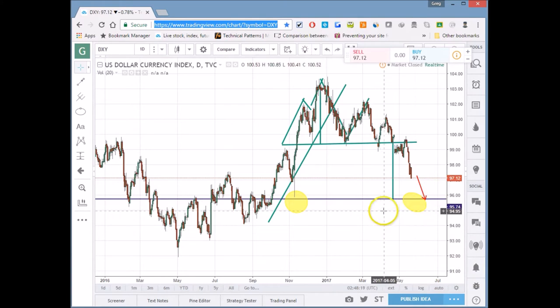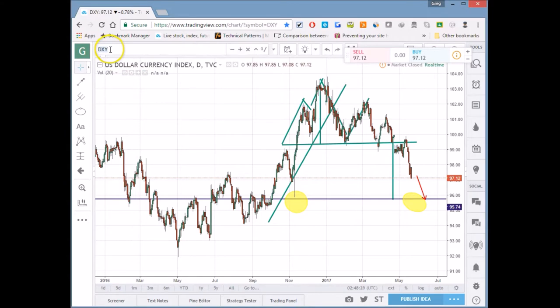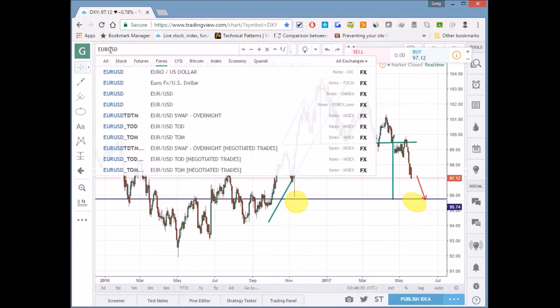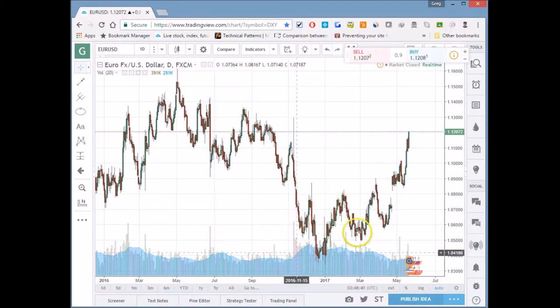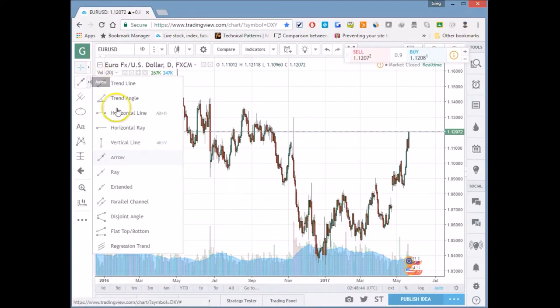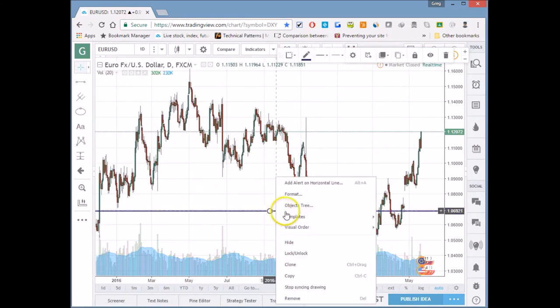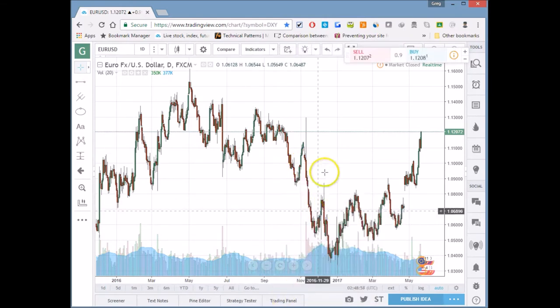If you don't trade the dollar directly, no worries. What is the opposite of the US Dollar Index? If you say the euro, you're absolutely right. The euro is considered the anti-dollar. So when we look at EUR/USD, we see an inverted head and shoulders — pretty cool. That means we can get long euro.